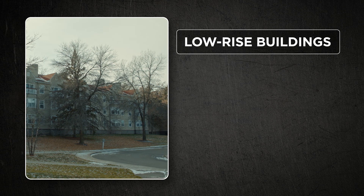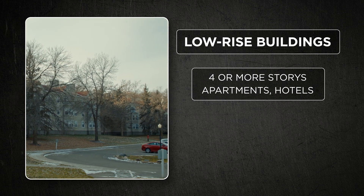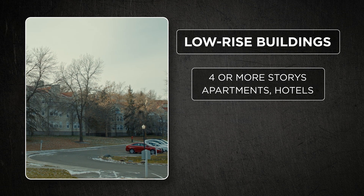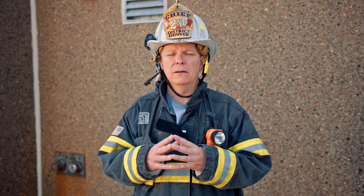Most fire codes require a standpipe in buildings that are four or more stories. Some of these buildings, standpipe operations could be the appropriate choice. But a fire on the first floor, second floor perhaps, of a long hotel-type building equipped with a standpipe — stretching off the pumper via a stairwell might be the fastest method to get to the fire and attack that fire and stop it.